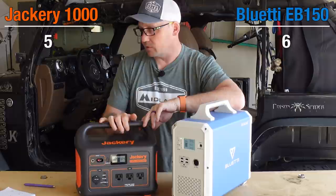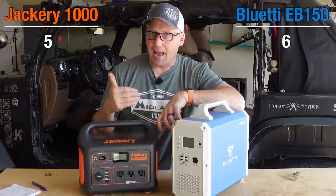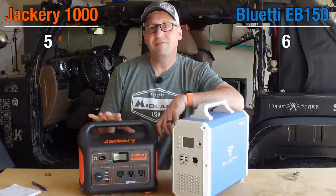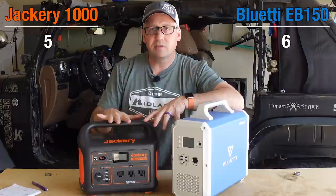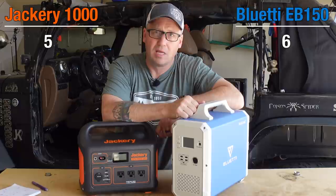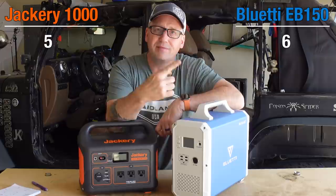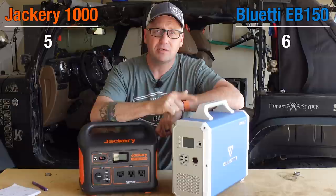How long are these going to last? If you're forking out a thousand dollars for a power station, that matters. The Jackery is rated at 500 cycles to 80% capacity — so after 500 cycles your battery maxes out at 80%, which still has plenty of life, but you'll lose capacity. The EB150 is rated at 2,500 cycles to 80% capacity. That's incredible — it's going to take 2,500 discharges and recharges to hit that 80% mark. 500 versus 2,500 — no competition. Point to Blue Eddy.